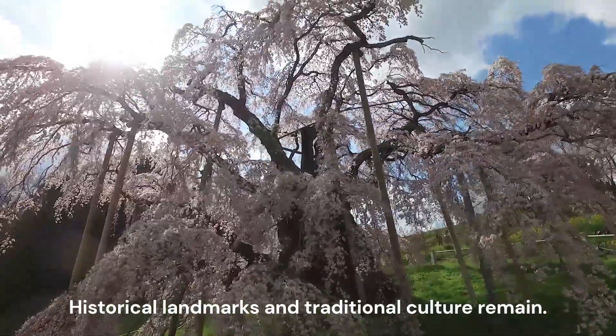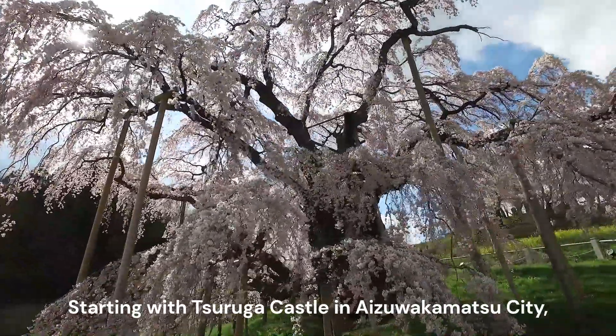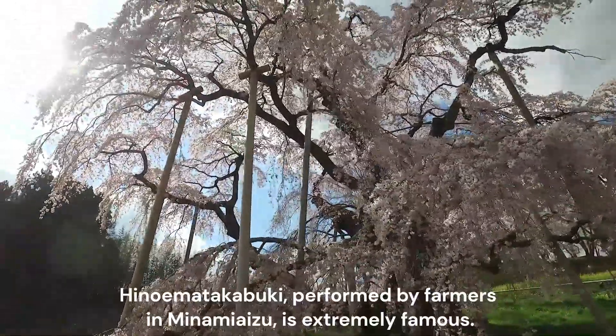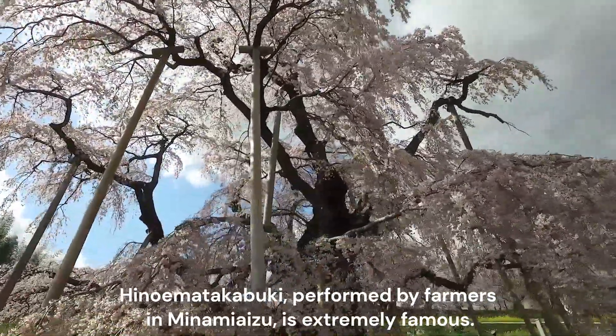Historical landmarks and traditional culture remain. Starting with Tsuruga Castle in Aizuakamatsu City, for history buffs and people interested in culture, there are many attractive spots scattered around. Hino Imata Kabuki, performed by farmers in Minami Aizu, is extremely famous.